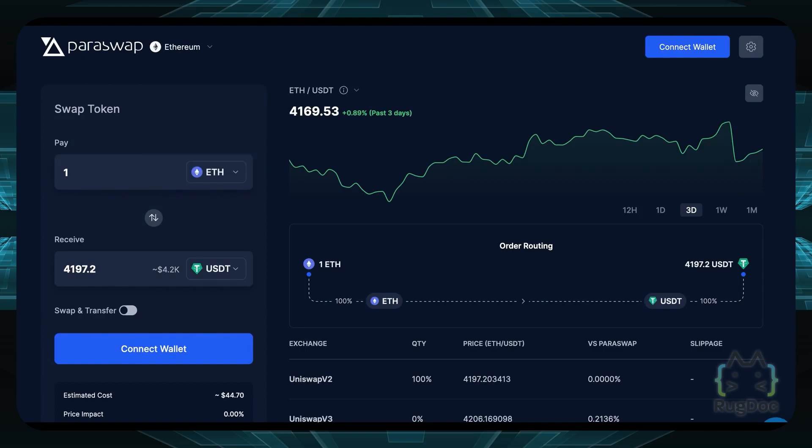Currently, Paraswap supports Polygon, Ethereum, Binance Smart Chain, and the Avalanche network.